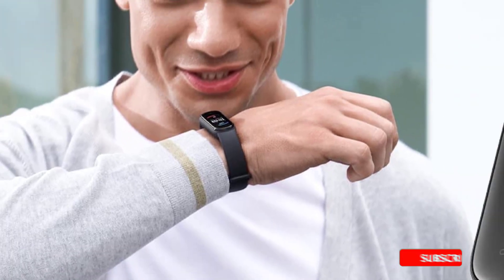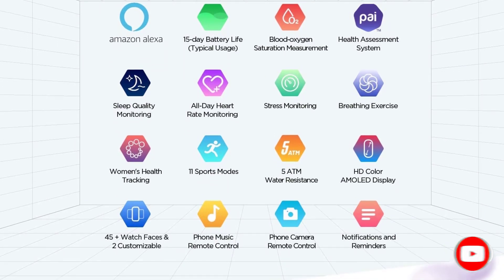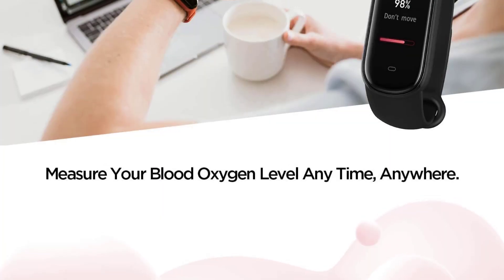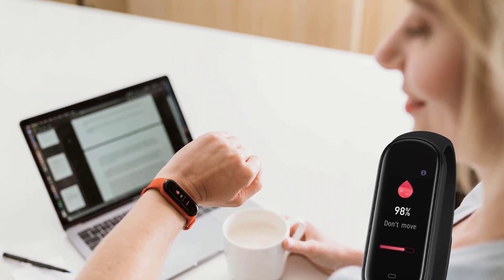The Band 5 keeps you organized with its calendar updates, reminders, weather alerts, email, text, and call notifications all synced right to your smartphone. With a 15-to-25-day battery life, this wearable is a convenient and reliable tracker to have on hand. The Amazfit Band 5 comes in three trendy colors — black, orange, and olive green — with a customizable watch face.